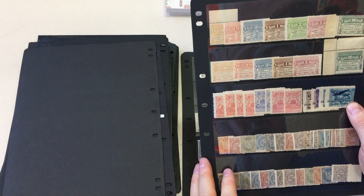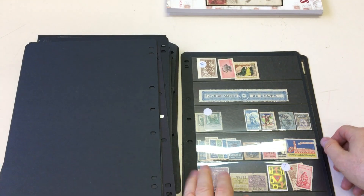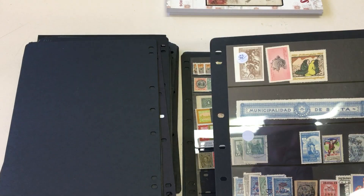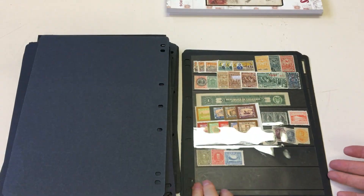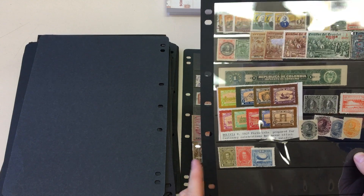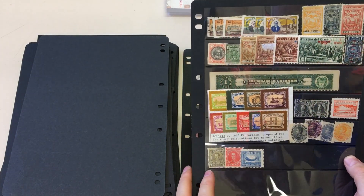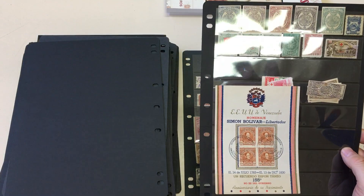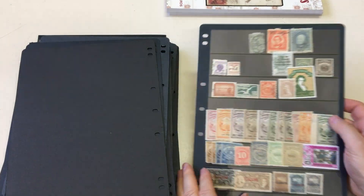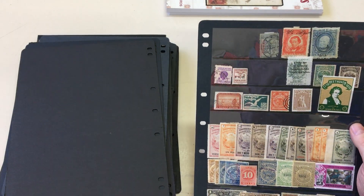Latin American revenues — they're very, there's lots of things, really good-looking. Not a bad lot at all.